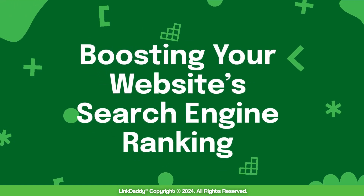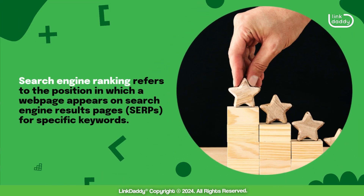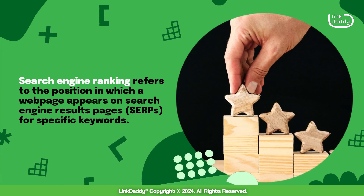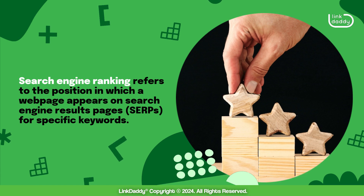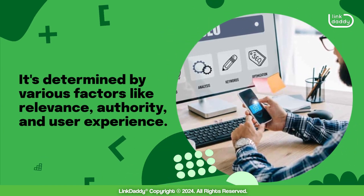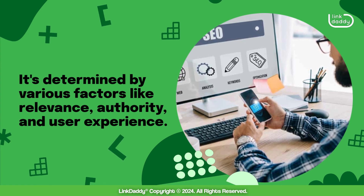Boosting Your Website's Search Engine Ranking. Search engine ranking refers to the position in which a web page appears on search engine results pages for specific keywords. It's determined by various factors like relevance, authority, and user experience.